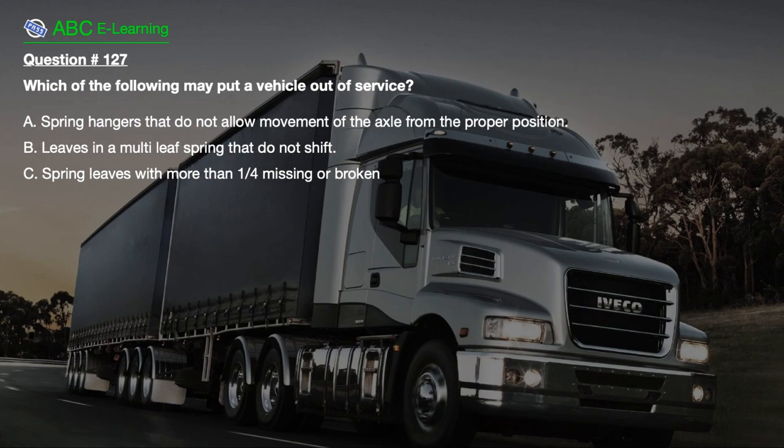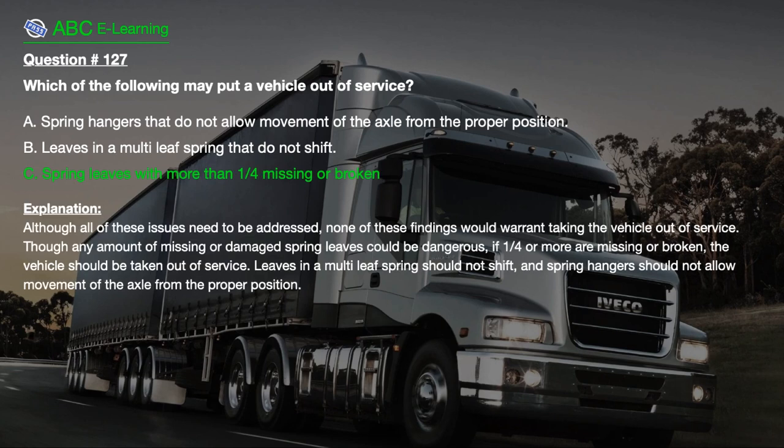Question number 127. Which of the following may put a vehicle out of service? A. Spring hangers that do not allow movement of the axle from the proper position. B. Leaves in a multi-leaf spring that do not shift. C. Spring leaves with more than one stroke form missing or broken. The correct answer is C. Although all of these issues need to be addressed, none of these findings alone would warrant taking the vehicle out of service — unless one stroke four or more spring leaves are missing or broken, in which case the vehicle should be taken out of service.